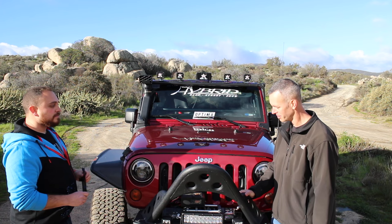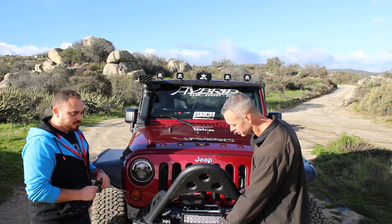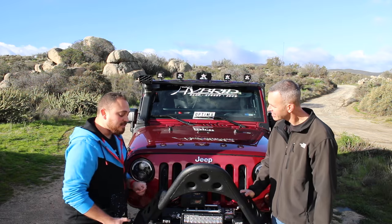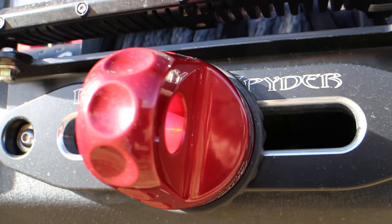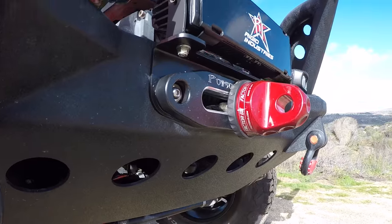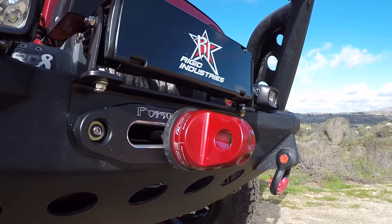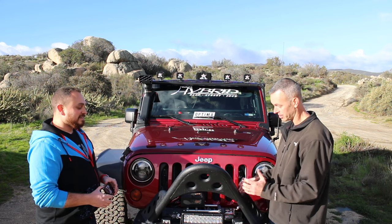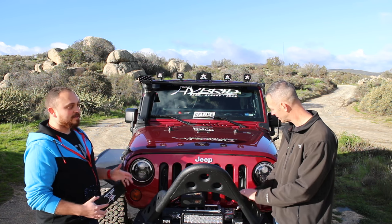Looks like you've got the Factor 55 up here — what's the story? We were at the TDS Desert Safari — I think it was the 51st — and they were there showing their product. They had a box of mess-ups, and this particular one was the wrong color red, but it just happened to match my paint. They gave it to me for about 40 bucks. What a deal! They're also very strong, which I like.